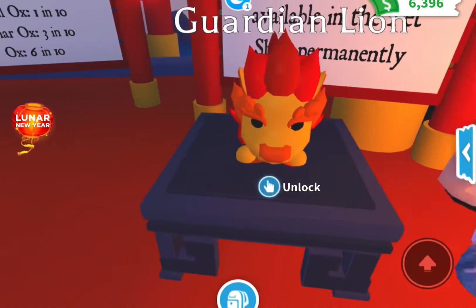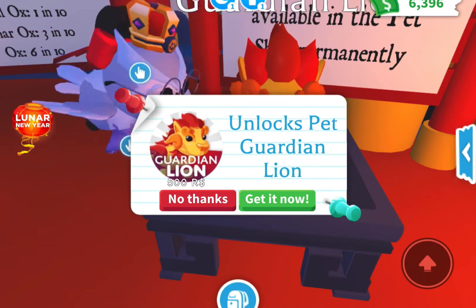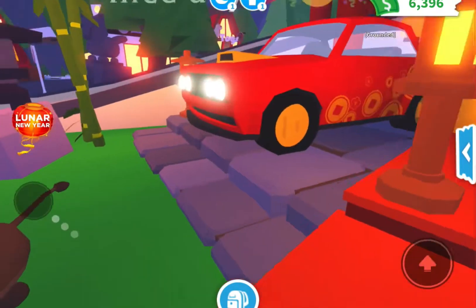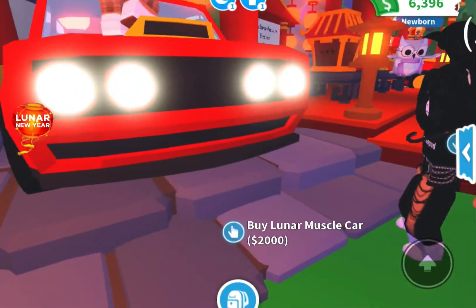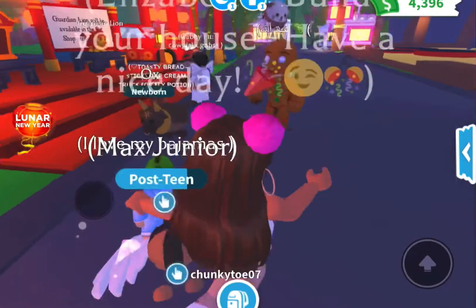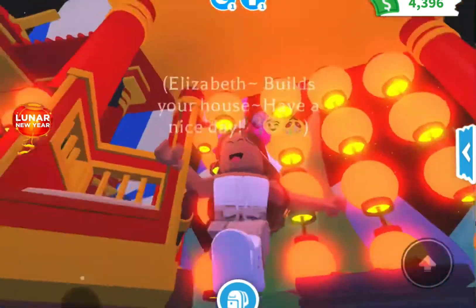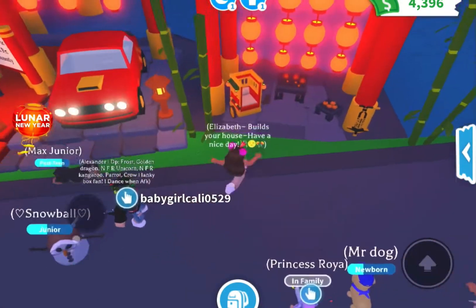Look at this pet — it has a tail and it's so cute. It is 500 Robux — the Pet Guardian Lion. I'm going to buy this after the video, it's so cute! Then my friend Cali teleported me. They have the oxbox, and there are two cars on the stand. We're going to go ahead and buy the muscle car. There are some toys too and they're so cool.